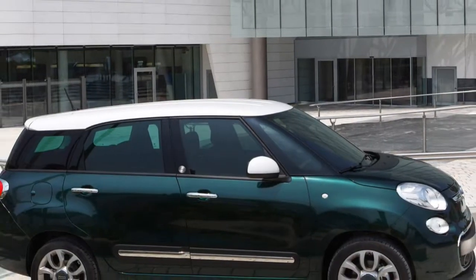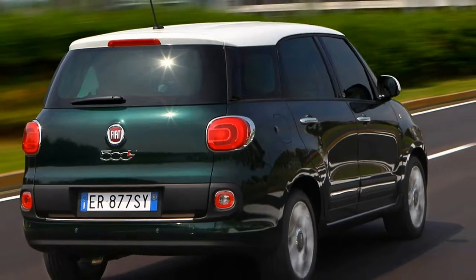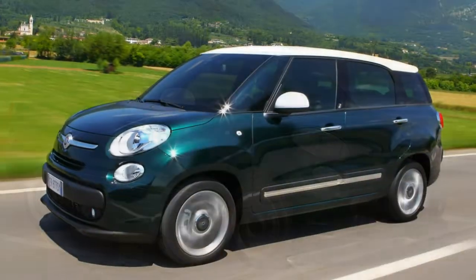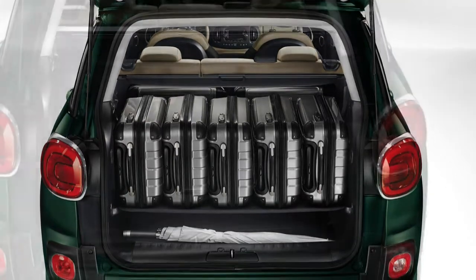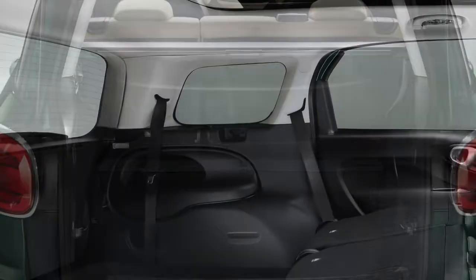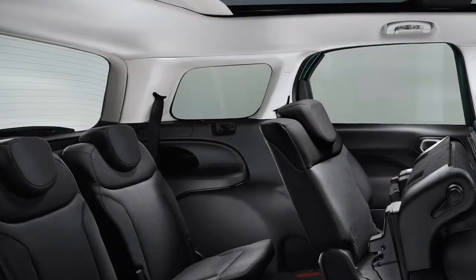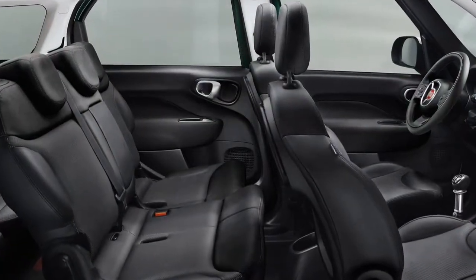Fiat's latest family-friendly offering is the distinctive 500L MPW, the largest member yet of the 500 sub-brand, with space inside for up to 7 people. Think of it as a 500 XL and you'll be along the right lines, for the MPW is essentially a longer-bodied version of the recently introduced 500L compact MPV. But whereas the regular 500L is pitched against the likes of Ford's B-Max, the MPW bridges the gap to the larger C-Max twins.